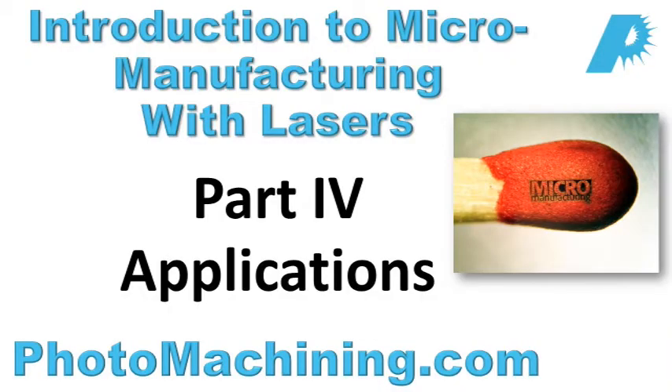Thank you for viewing our educational videos on micromanufacturing with lasers. In Part 4, Dr. Ronald Schaefer, CEO of Photomachining, will further discuss applications such as laser marking, surface texturing, and microelectronic applications.